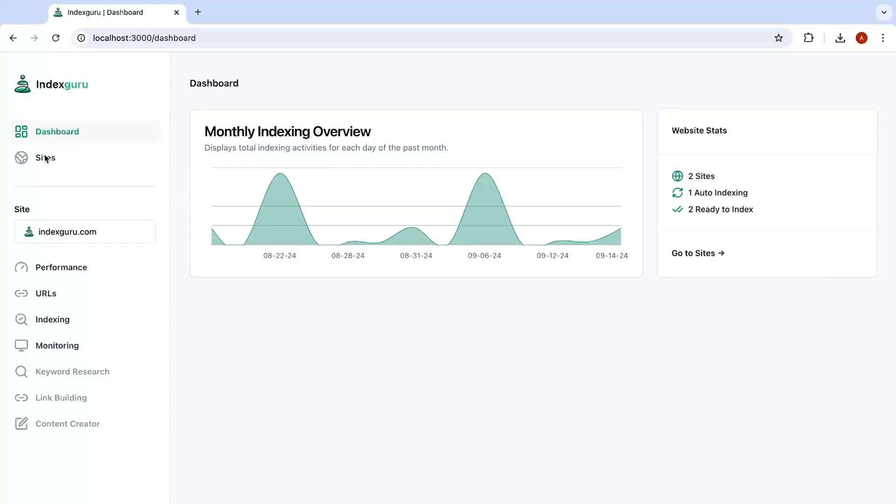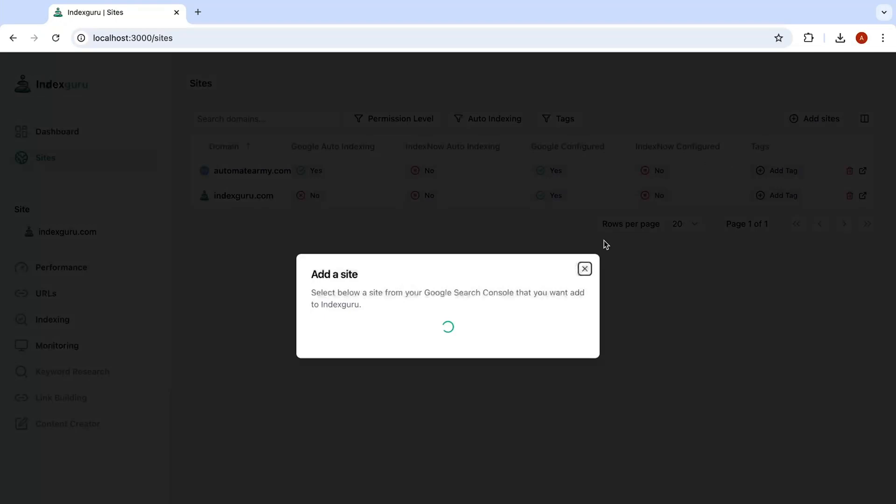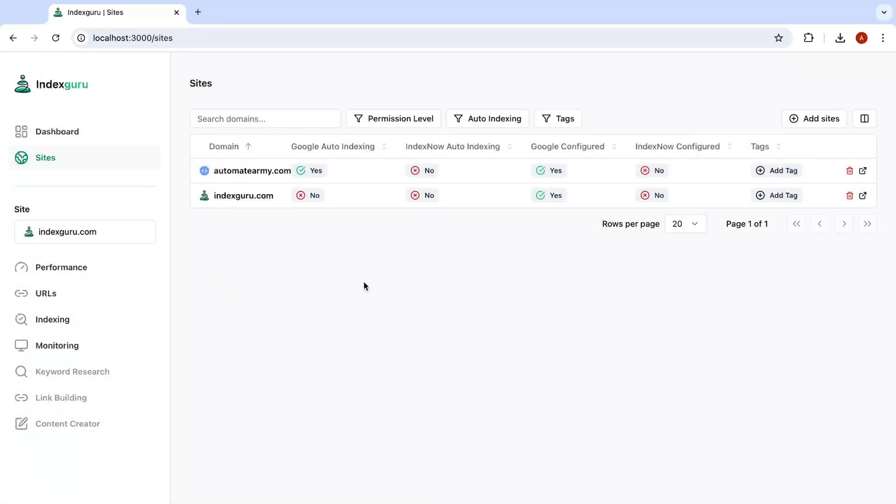Once you're in the dashboard, pop over to the site section to add your sites from Google Search Console. From there, Index Guru will pull every URL from each sitemap and submit them for indexing using the auto indexing feature.